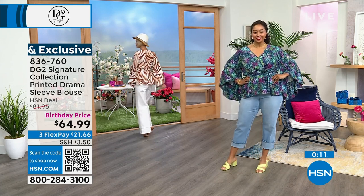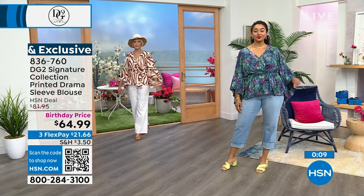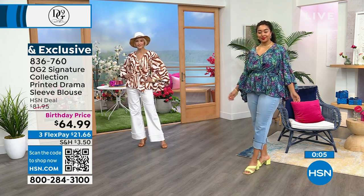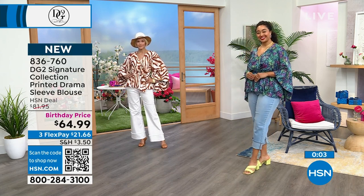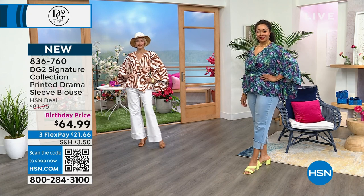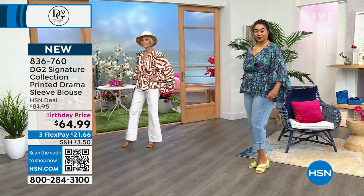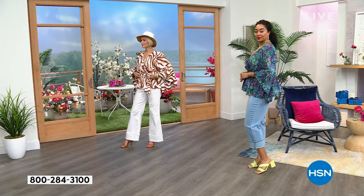Get both of them, you guys. With the Flex Pay, you can choose the Coco Animal — those beautiful warm tones and ivory that Carol has on — or the navy floral that Kenya has on. Go true to size, extra small through 3X. It's a lightweight fabrication, only stretchy at the waist, and you can machine wash this at home.